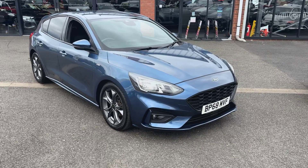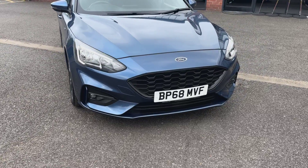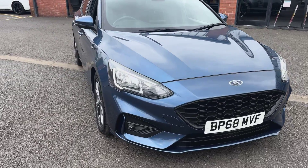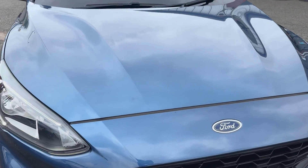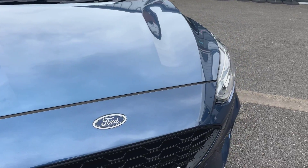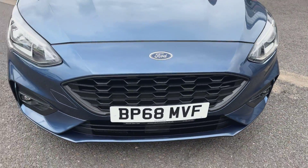Taking a closer look at the front, with it being an ST-Line you get the sportier front bumpers, the side skirts, and the sportier rear diffuser. You've got LED daytime running lights, and taking a closer look at the bonnet, you can see it's free from any major stone chips, and the bumper corners are all in good order throughout.